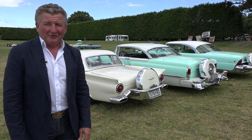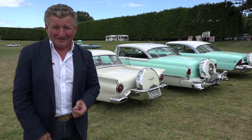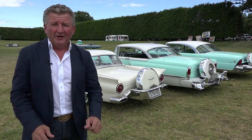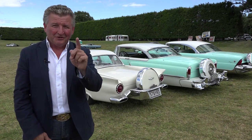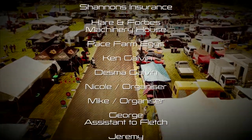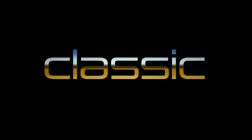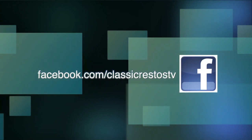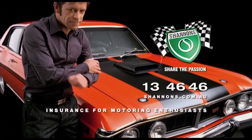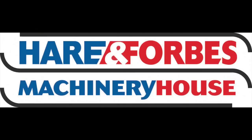I hope you've really enjoyed the last two weeks' episodes of Classic Restos featuring the sensational 2020 QMU Classic Car and Hot Rod Festival here in the North Island of New Zealand. As I say at the end of every show — until next week, no matter where you're watching Classic Restos from, please ride and drive safe. I'm Fletch and thank you very much for watching. You can like and follow us on Facebook at facebook.com/classicrestostv and watch catch-up episodes at shannons.com.au. Classic Restos is proudly brought to you by Shannon's, Hare and Forbes Machinery House, and Pace Farm.